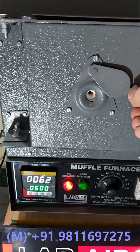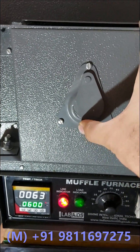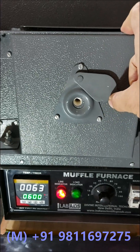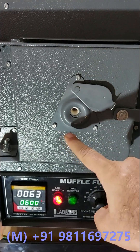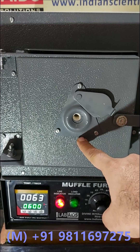A vent is provided on the door to release the fumes. This vent can also be used for calibrating the furnace temperature using an external thermometer.